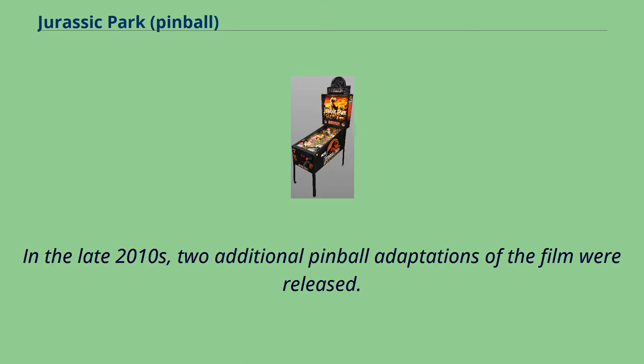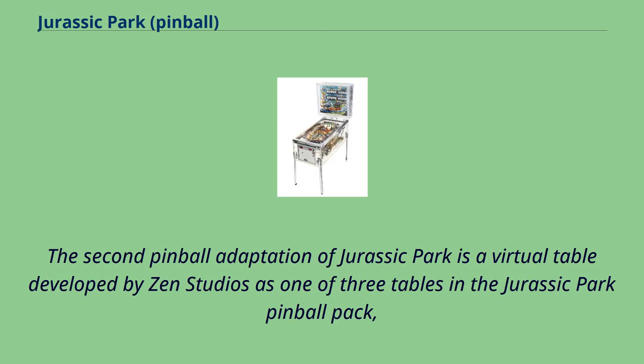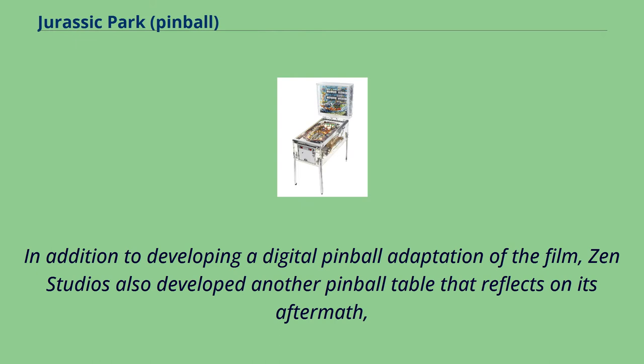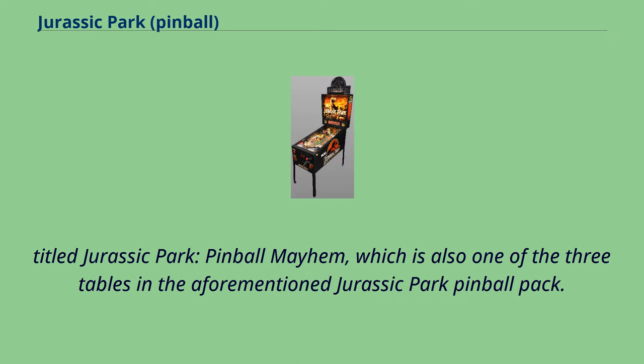In the late 2010s, two additional pinball adaptations of the film were released. The second pinball adaptation of Jurassic Park is a virtual table developed by Zen Studios as one of three tables in the Jurassic Park Pinball Pack, designed to celebrate the franchise's 25th anniversary. It is an add-on for Pinball FX3 released on February 20, 2018. Zen Studios also developed another pinball table reflecting on its aftermath, titled Jurassic Park Pinball Mayhem, also part of the Jurassic Park Pinball Pack.